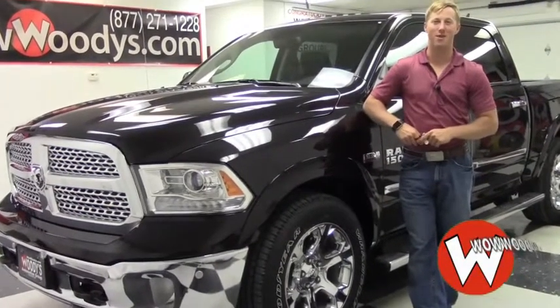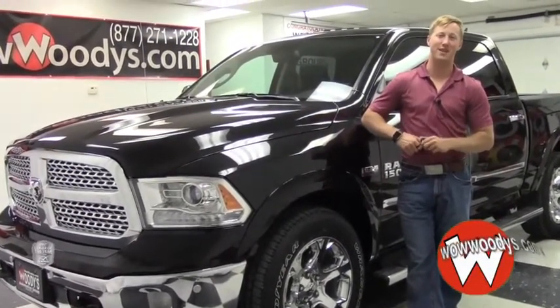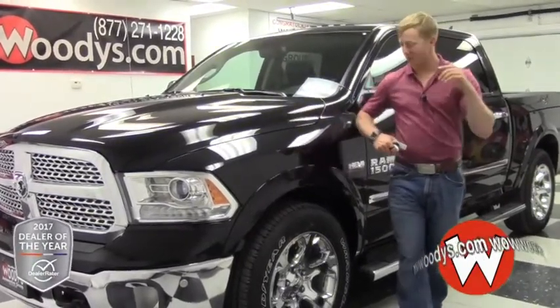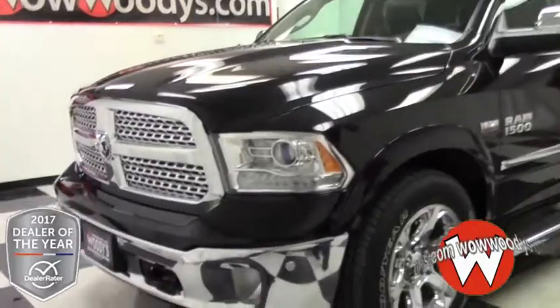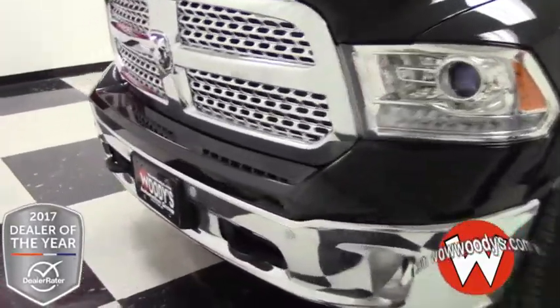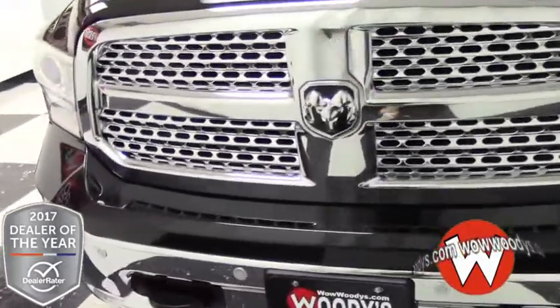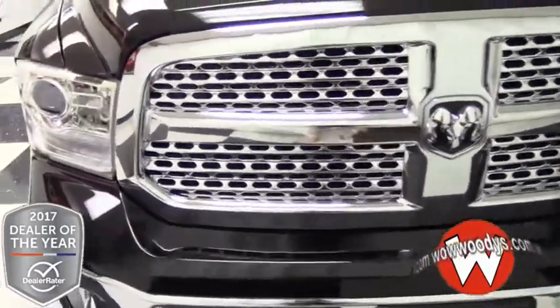Hey everybody, Tyrell here at Woody's Automotive Group, the highest rated dealership in the Midwest and Dealer Rater's Dealer of the Year in Missouri 2017. Today we have this beautiful 2017 Ram 1500. It's a limited package, it's a beautiful truck. You've got all the options inside and out — a gorgeous truck, ready to go.